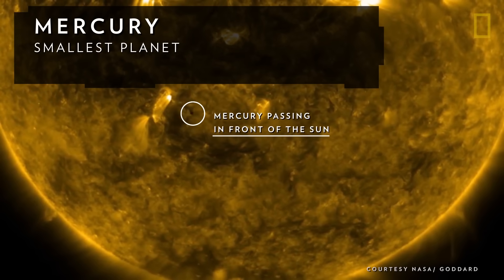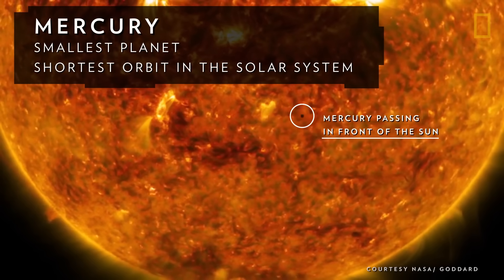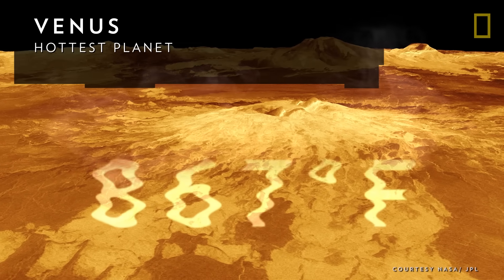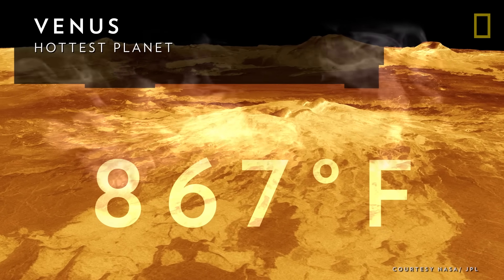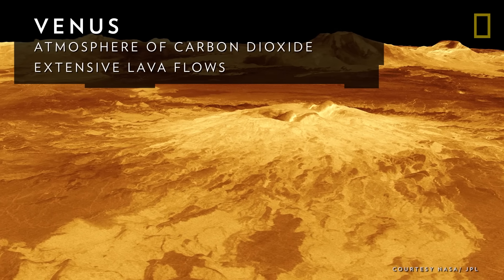The smallest and closest to the Sun is Mercury, which has the shortest orbit in the solar system at about three Earth months. Venus is the hottest planet, with temperatures of up to 867 degrees Fahrenheit, due to an atmosphere of carbon dioxide and extensive lava flows.